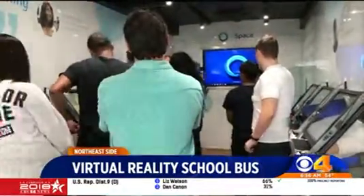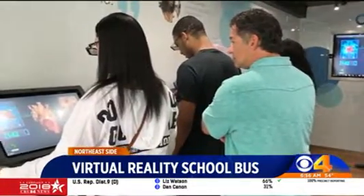Z-Space says the purpose is to let students actively learn without the fear of breaking materials, spilling chemicals, or making a wrong incision. "We're just trying to help kids learn in new ways that get them ready for college and careers that they couldn't do in the real world."